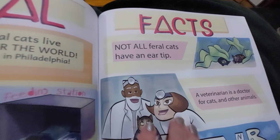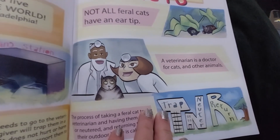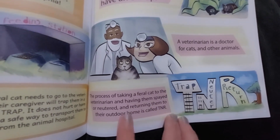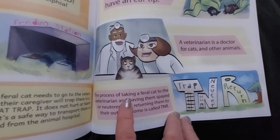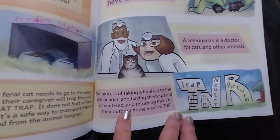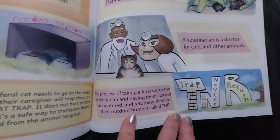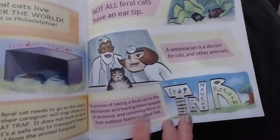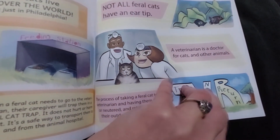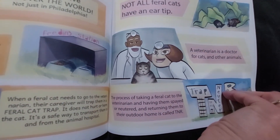Not all feral cats have an ear tip. A veterinarian is a doctor for cats and other animals. The process of taking a feral cat to the veterinarian and having them spayed or neutered and returning them to their outdoor home is called TNR — Trap, Neuter, Return. I've also seen it called TNVR — Trap, Neuter, Vaccinate, Return.